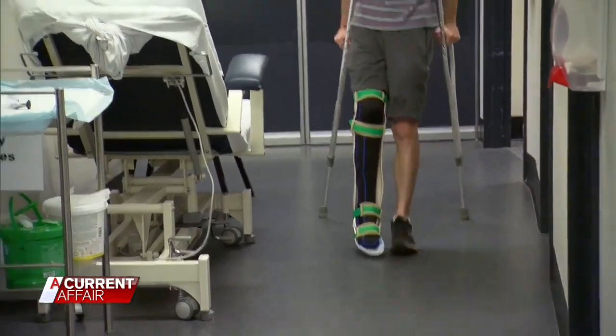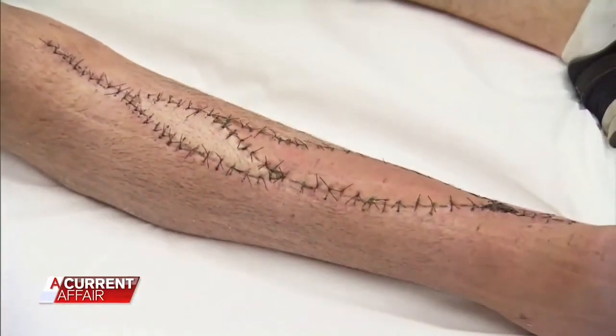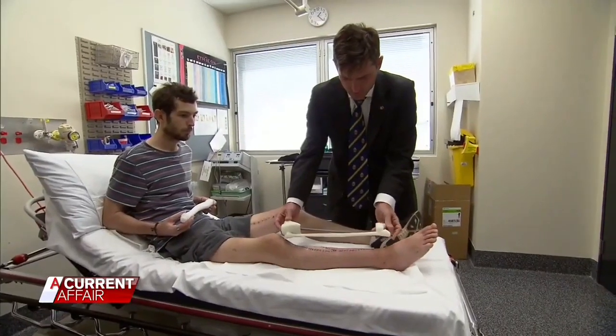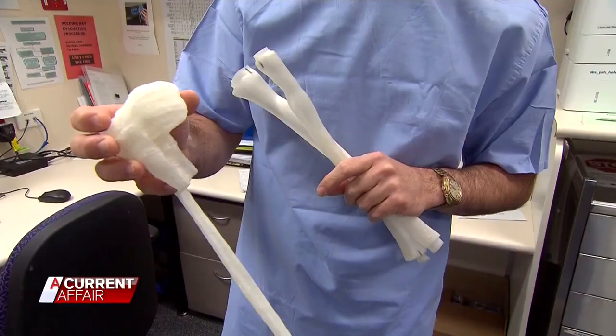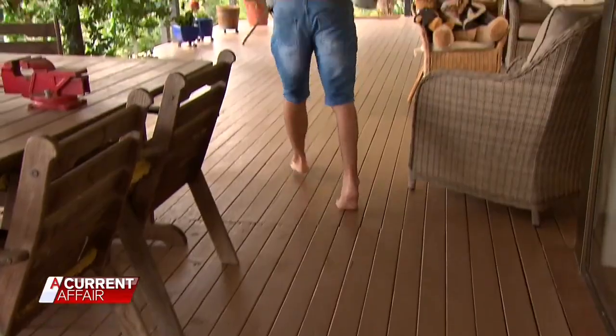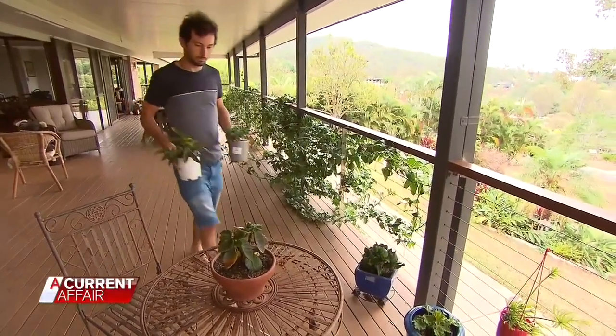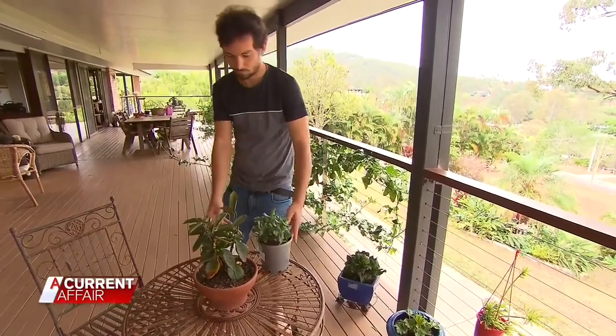Ruben Lichter was the first patient to undergo the procedure after contracting a bacterial infection in his leg that had eaten through the entire bone. They said they would probably have to amputate it, but then mentioned there was an experimental option — that the people at the PA were doing something experimental.